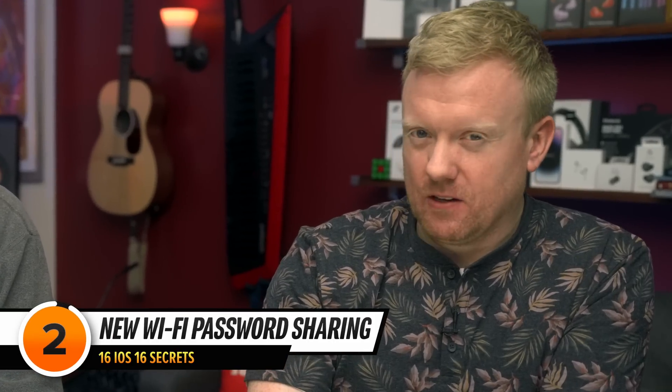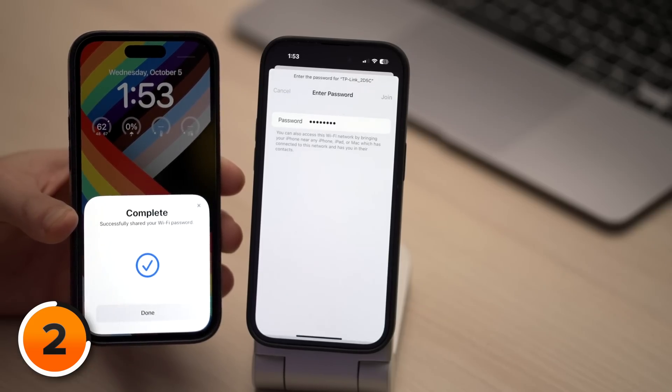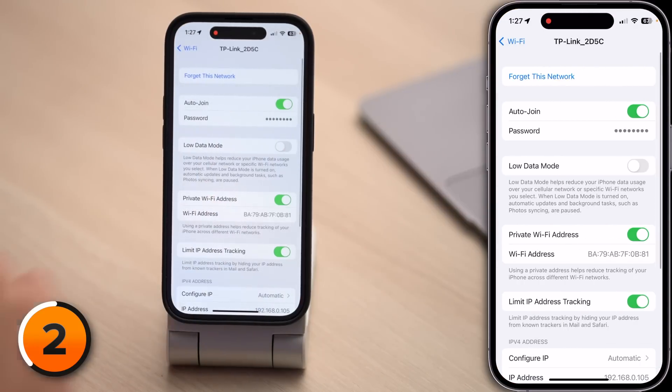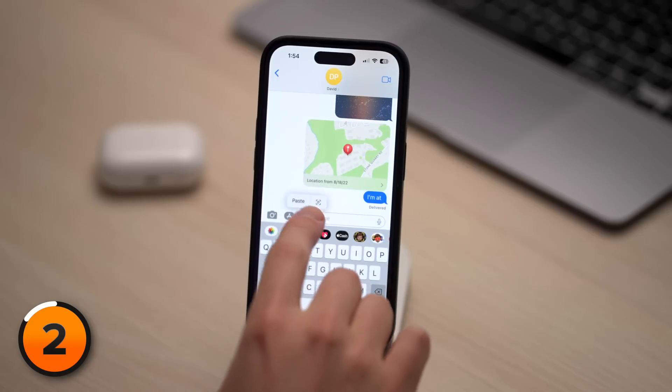This next hidden feature will come in handy during the holidays. You've been able to wirelessly share Wi-Fi passwords since iOS 11, but it's been unreliable and only worked between Apple devices — your PC and Android friends have been totally out of luck. Now you can open Settings, tap Wi-Fi, and tap the Information button to the right of your Wi-Fi network. Tap on Password, use Face ID, and you can quickly copy your password. Text it to your friend or just hand them your phone so they can type it in.